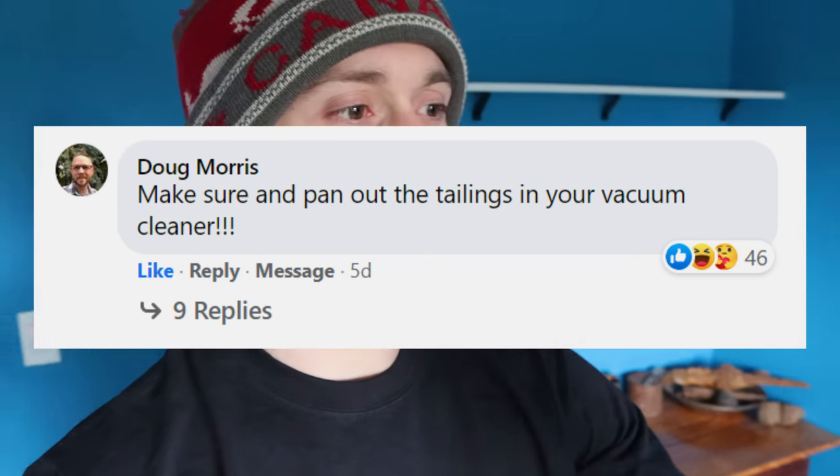One of the more popular comments was to make sure you pan out the tailings in your vacuum cleaner. I thought this was a great idea. I don't think I've ever vacuumed around this area for that exact same reason, so without further ado, let's see how much gold I've dropped over the last couple years.